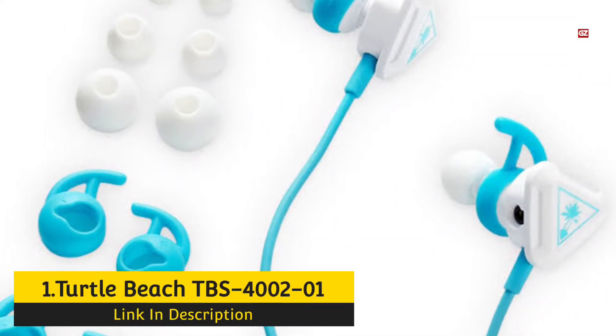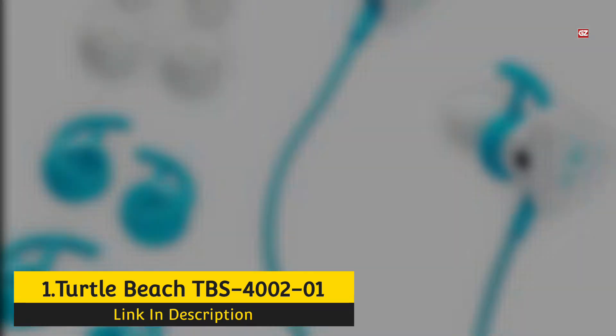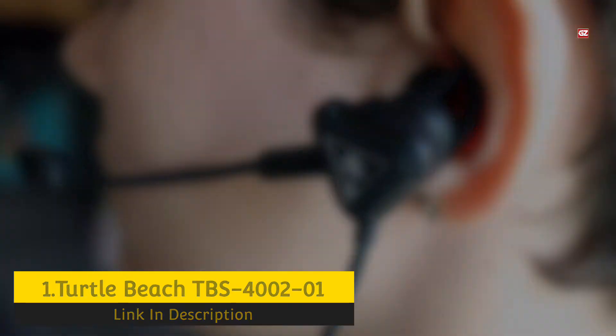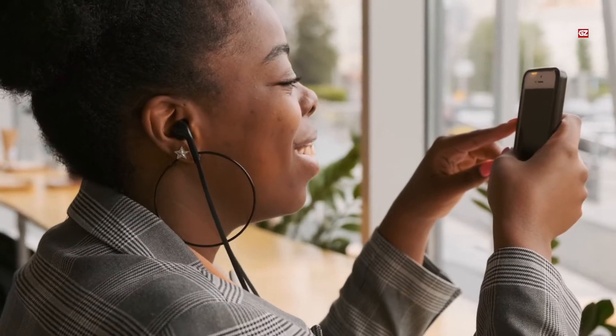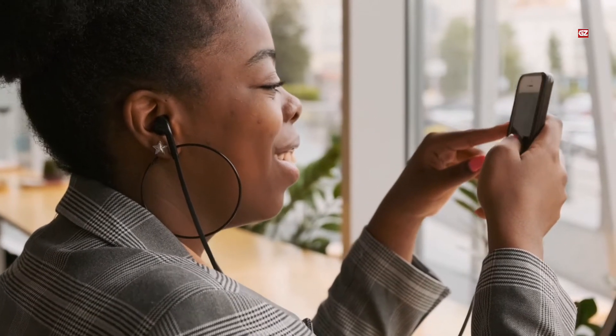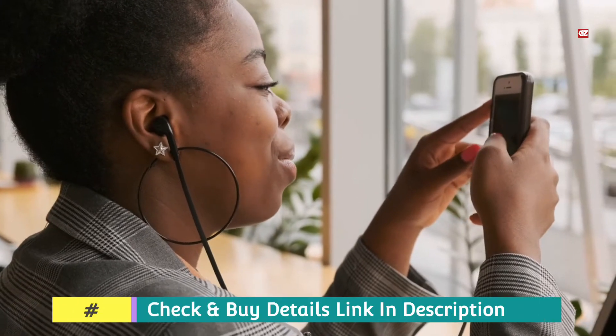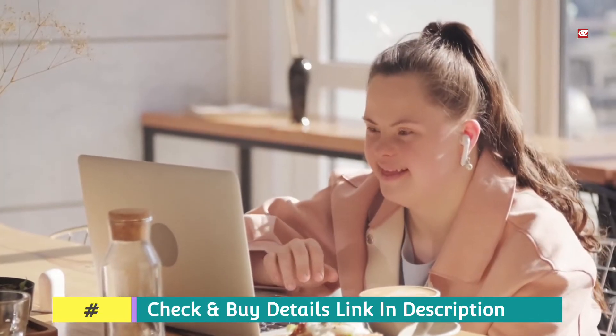Turtle Beach TBS-40021 Gaming Headset. Designed for professional gamers, the Turtle Beach BattleBuds TBS-40021 Gaming Headset has particular capabilities. It has a 10mm audio system that renders the entire variety of audio frequencies, delivering thunderous bass and sharp high notes.